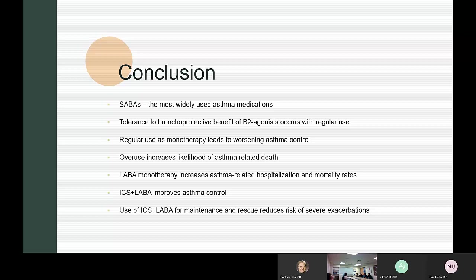When salmeterol first came out, clinicians actually used it in the yellow zone of asthma action plans. If a patient was on controller medicines and entered the yellow zone, instead of using albuterol multiple times a day, they would use salmeterol just a couple times a day. If they needed it more than that, they were considered in the red zone. This practice was done for quite a long period of time.